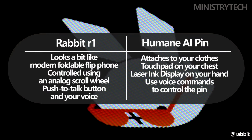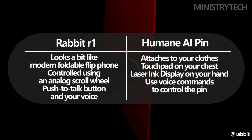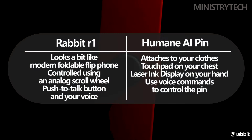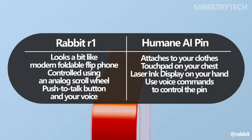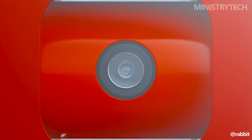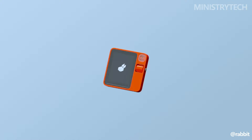The Rabbit R1 resembles a modern foldable flip phone, like the Samsung Galaxy Z Flip 5 or Motorola Razr 40 Ultra. However, unlike these phones, the pocket-sized device does not fold out to reveal a larger display. Rather, the Rabbit R1 is meant to be controlled with an analog scroll wheel, a push-to-talk button, and your voice. Unlike the Humane AI Pin, the Rabbit R1 fits in your pocket, making it less of a fashion statement and more discreet to carry.